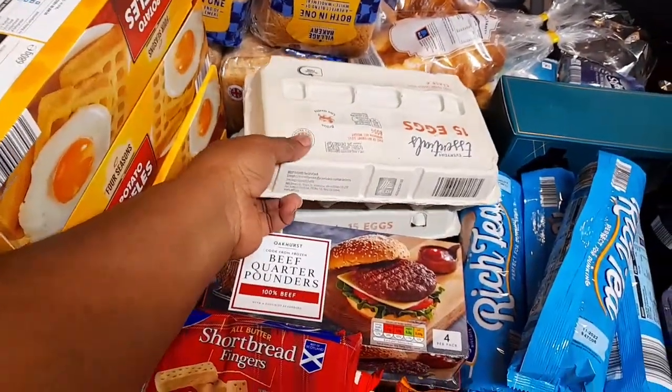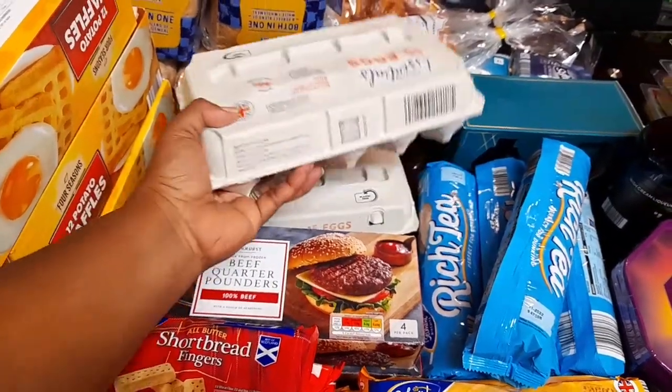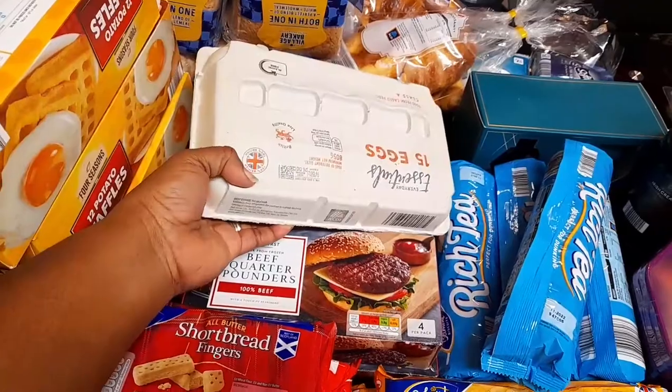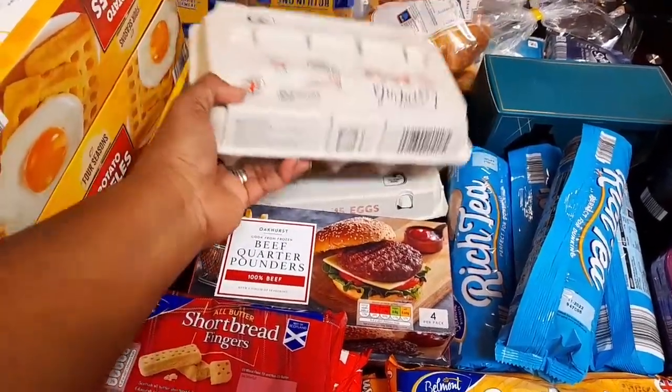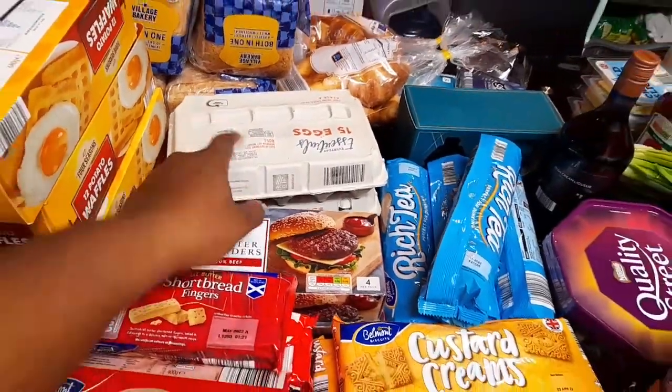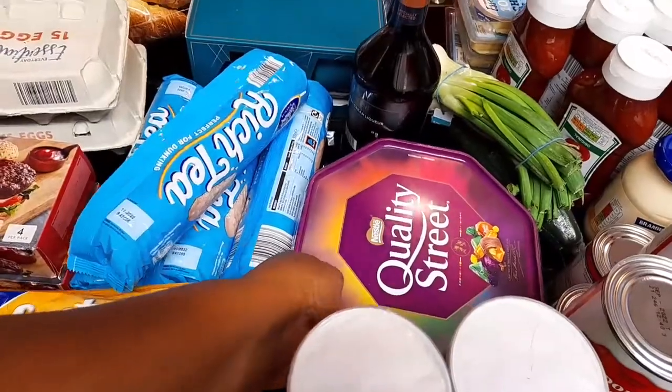Over here I got some eggs — there's 15 in the box, or crate as I call it. I got two boxes. One box is about one pound something, I think. And over here I got some Quality Street — they're still doing them for £3.99, so I got one. Christmas is almost here so I'm trying to buy some sweets and keep them.